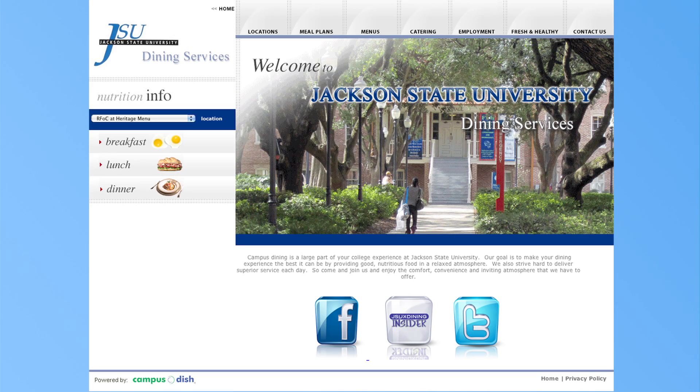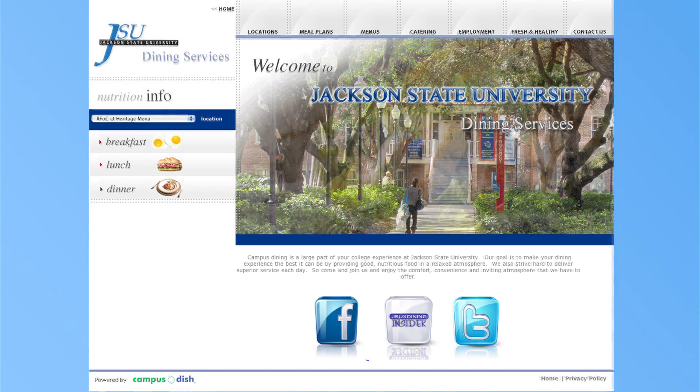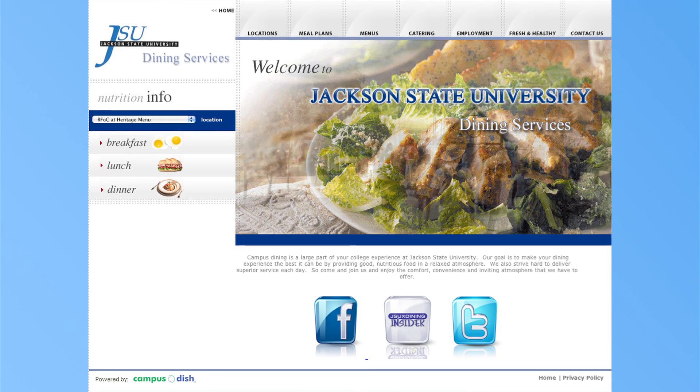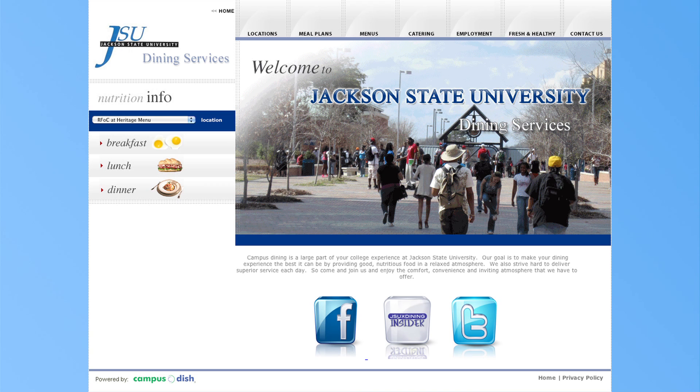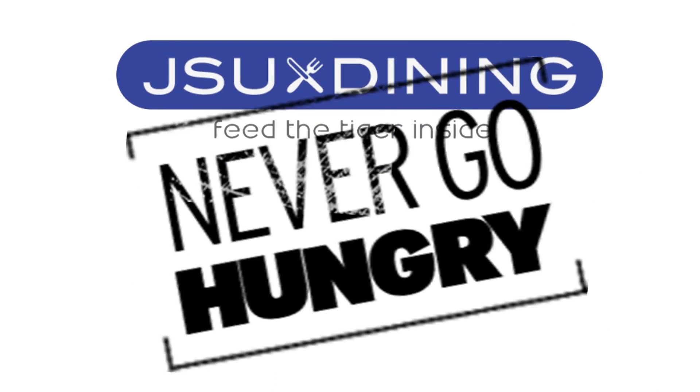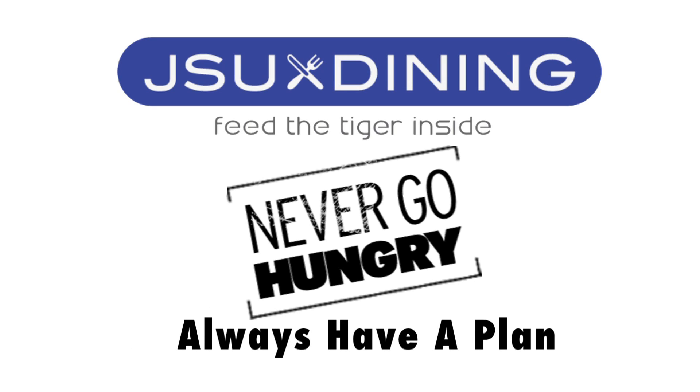For additional details on our meal plans, please refer to your meal plan owner's manual, or visit www.jsumsdining.com. JSU Dining — never go hungry, always have a plan.